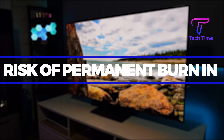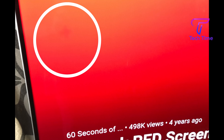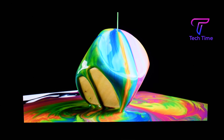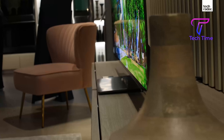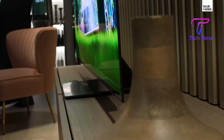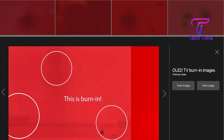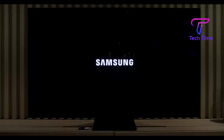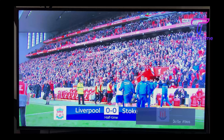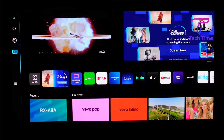Risk of permanent burn-in: Burn-in is a visible mark that remains on the screen regardless of what you are watching or doing. It is generated by leaving a fixed picture on screen for an extended length of time, and is most evident on OLED TVs and the Samsung S95BQD OLED. Causes include channel logos from sports, news, or weather channels, and fixed graphics from icons or banners.